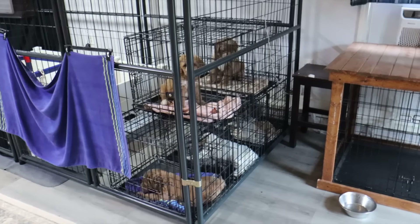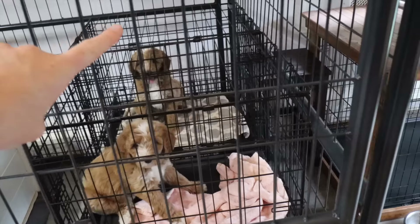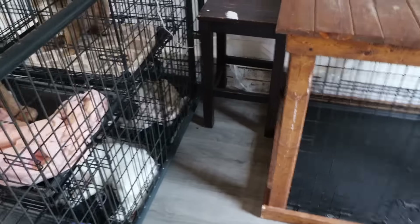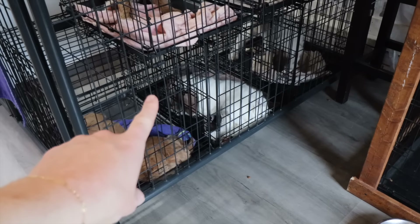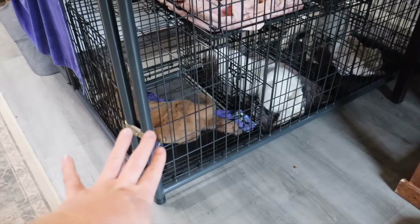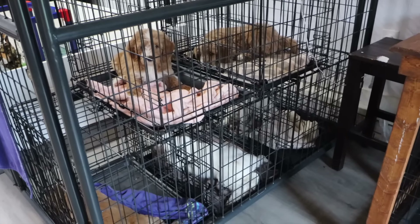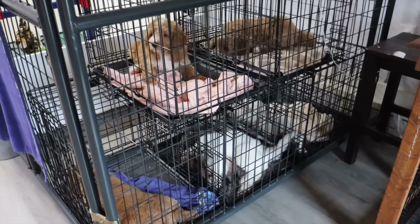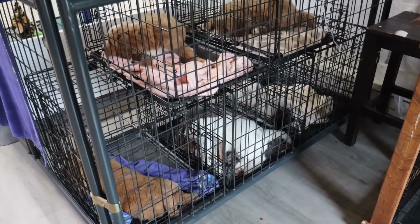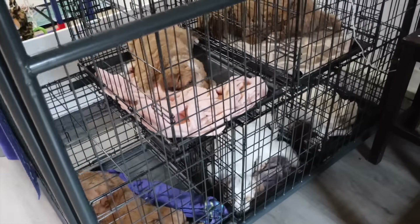We have played outside and done our microchips and now everyone is in their crates. We've got Velma and Scooby-Doo up top, and down below we have Daphne, Shaggy, and Fred. As you can see, they're already starting to lay down and get comfortable. They know the drill — they're all laying down. They have been doing great in their crates and will take a nap in here for probably anywhere from an hour to an hour and a half.